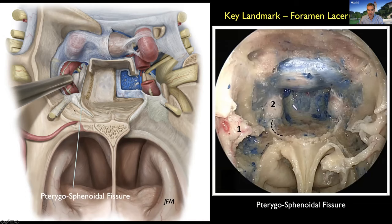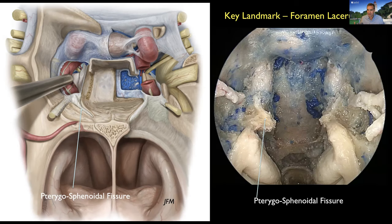The second landmark is the pterygosphenoidal fissure — a fibrous tissue layer between the floor of the sphenoid and the pterygosphenoid bone, forming approximately a 45-degree angle with the vidian nerve. You can follow it from inferior to superior by drilling between the floor of the sphenoid and the pterygosphenoid. The importance of this fissure is that it takes you directly to the foramen lacerum where the carotid is located. Exposing the carotid at the foramen lacerum is critical for many tumors we operate on here — chondrosarcomas, chordomas, even some adenomas. It took me years to understand how to reliably expose the foramen lacerum, and this technique is very safe.